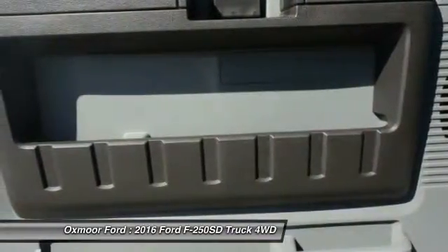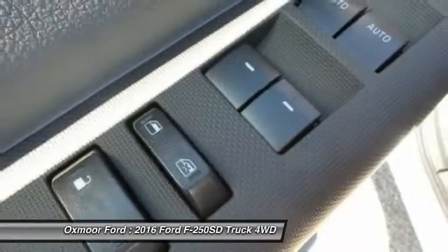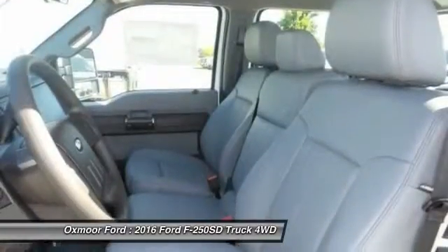Power locks, electronic stability control, brake assist, overhead console, remote keyless entry.